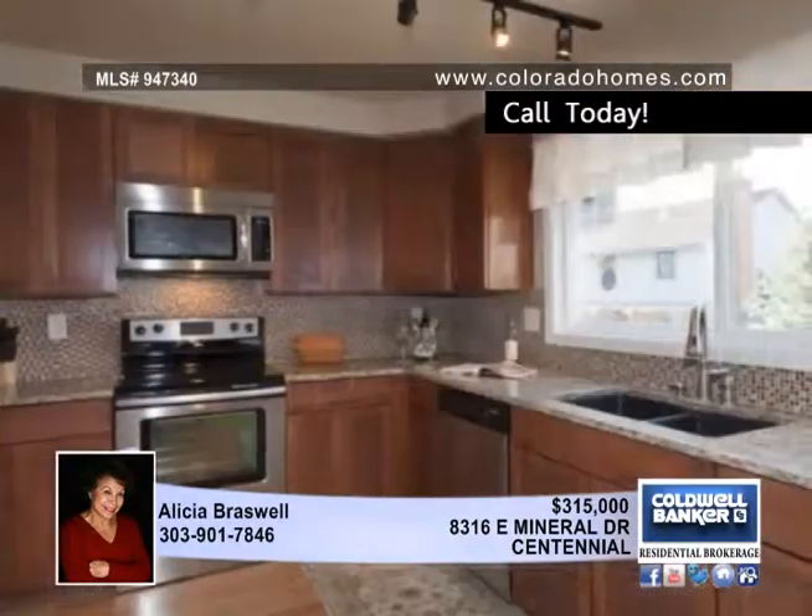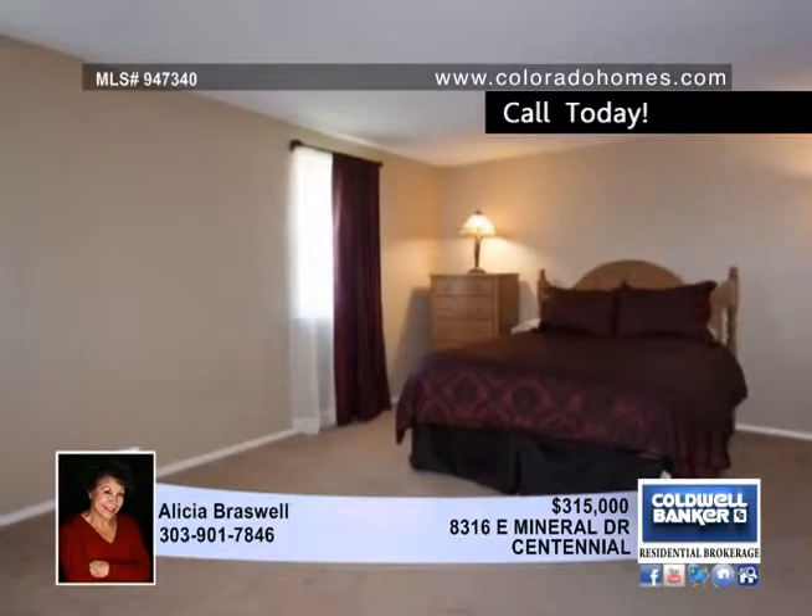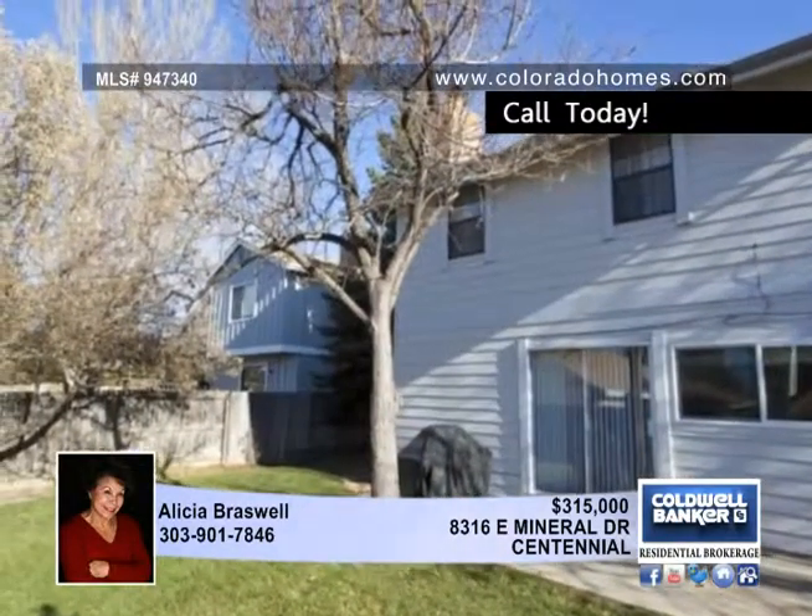The kitchen sports new maple cabinets, granite countertops, a new range oven, new dishwasher and microwave. All the bathrooms have been updated as well.